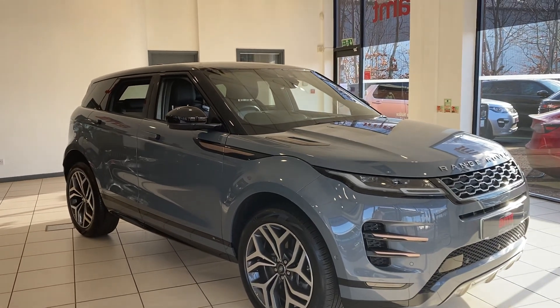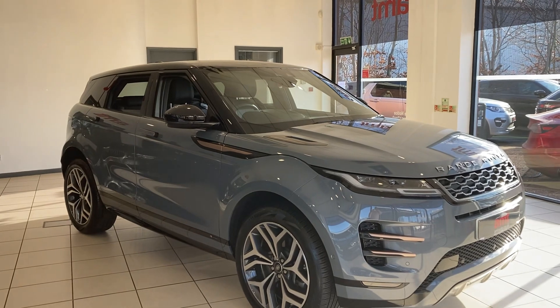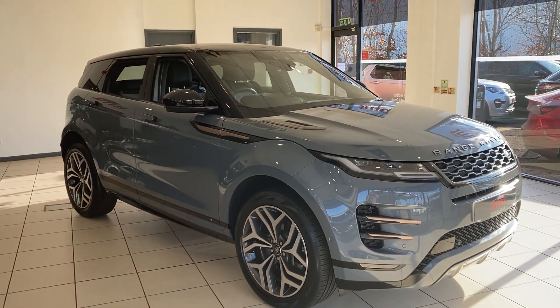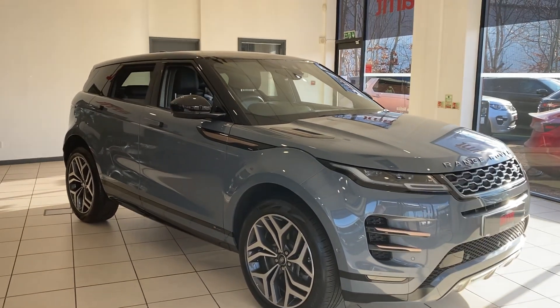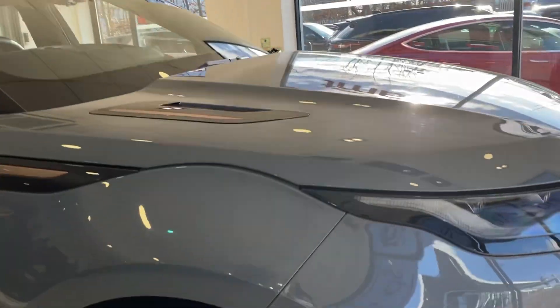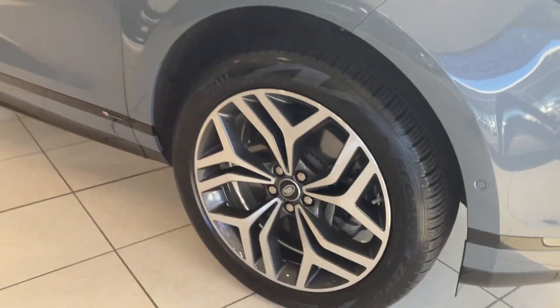Hi and welcome to AMT Specialist Cars in Birmingham, where today I have the pleasure of offering you this absolutely beautiful Range Rover Evoque. It's the D180 First Edition. You can see it's in a beautiful colour with the awesome 20-inch grey and diamond-turned alloy wheels.